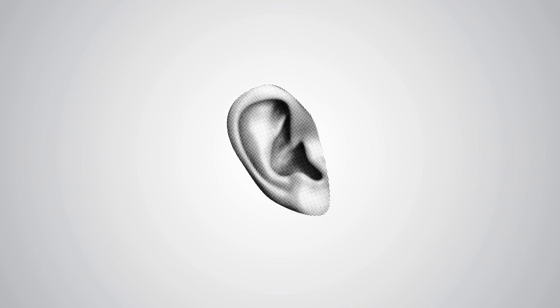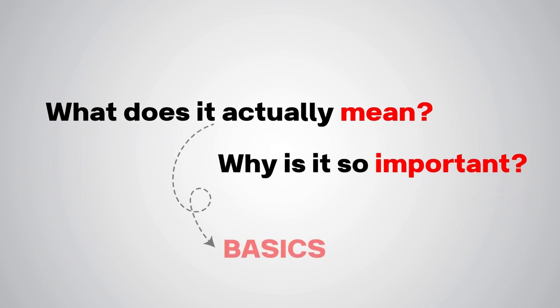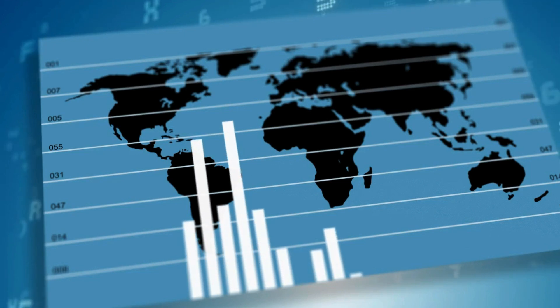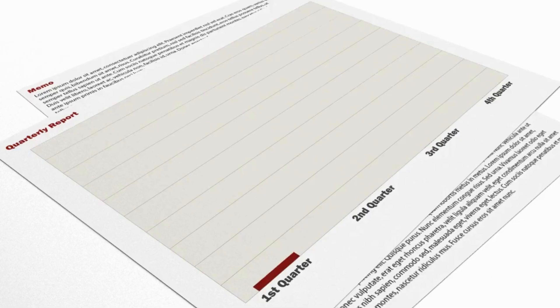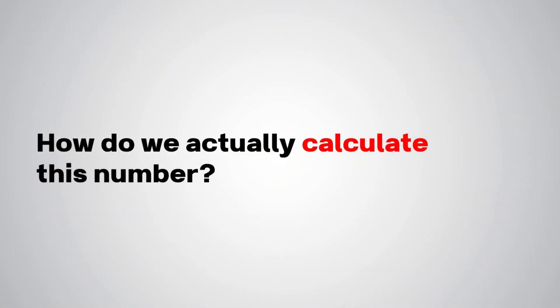GDP — it's something you hear about all the time, but what does it actually mean and why is it so important? Let's start with the basics. GDP stands for gross domestic product and it measures the total value of all goods and services produced within a country during a specific time period. So every car produced, every haircut given, and every smartphone sold all adds towards GDP. Think of it as the economic report card for a country, but how do we actually calculate this number?